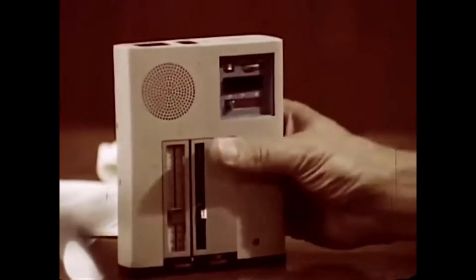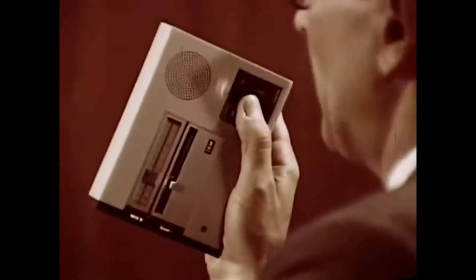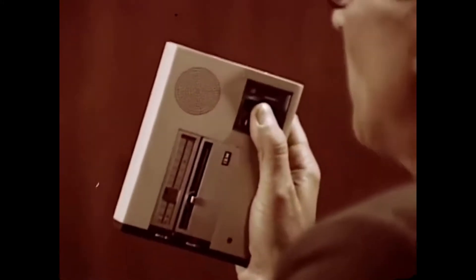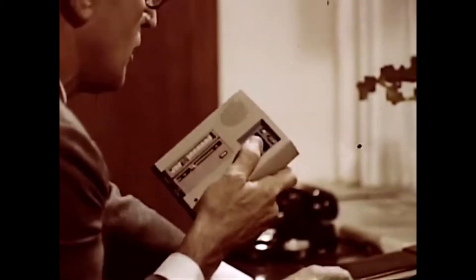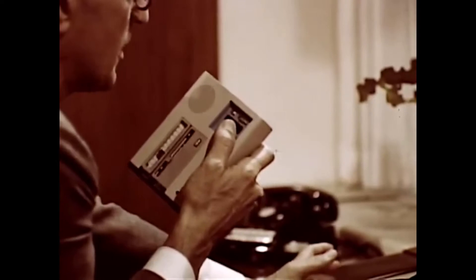At only 28 ounces, this new IBM dictating unit is so small and so compact that you can use it anywhere you think — at home, on trips and conferences, and of course behind your desk. Whatever you do, the new IBM 224 can help you do it better.